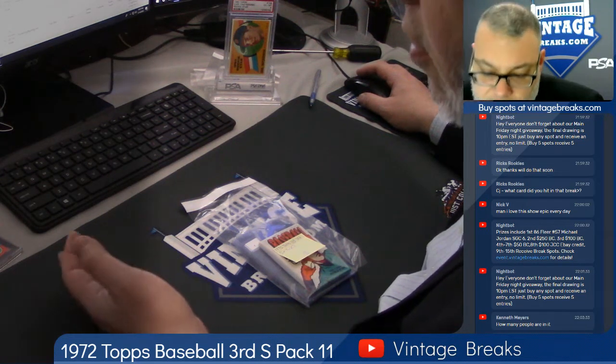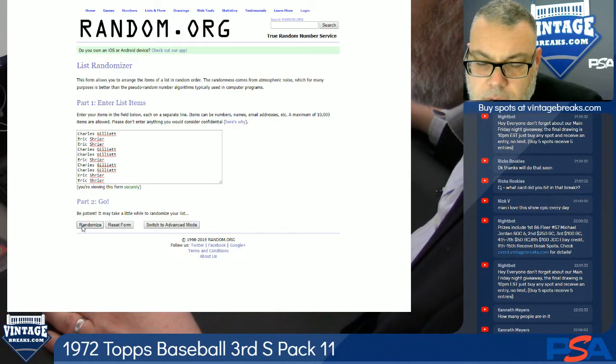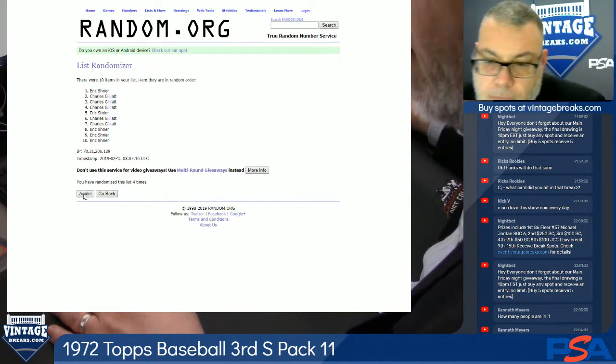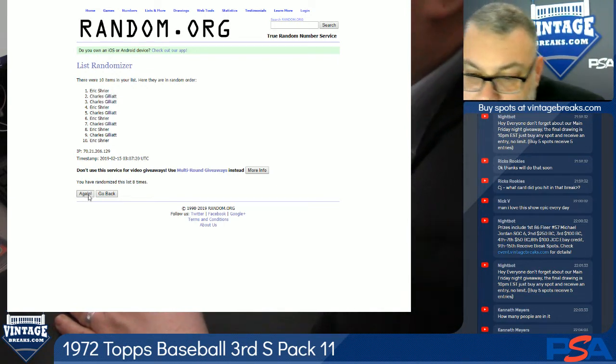Alright, we're going to randomize this list of names ten times. One, two, three, four, five, six, seven, eight, nine, ten.